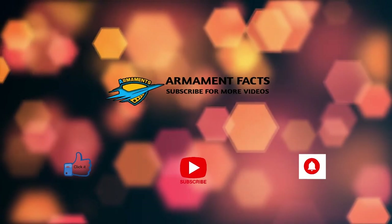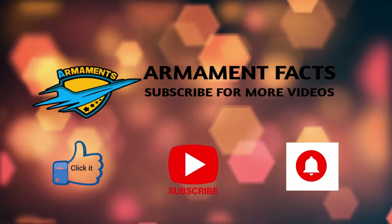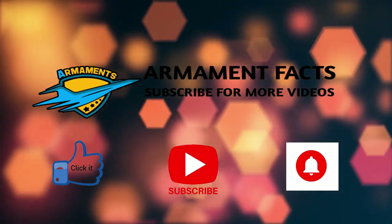Hope you guys loved the video. Don't forget to hit the like button and please do subscribe to the channel and press the bell icon so you can get notifications on each upload.